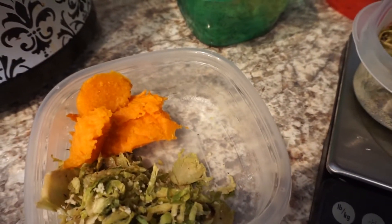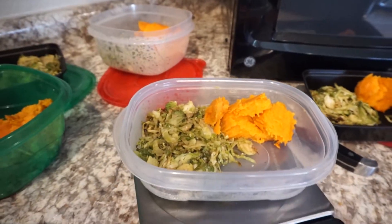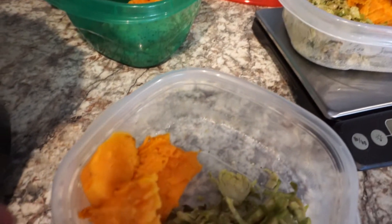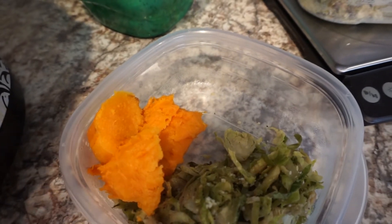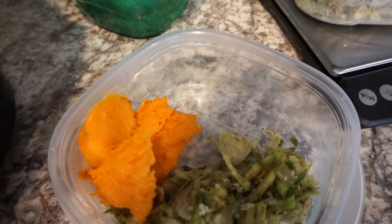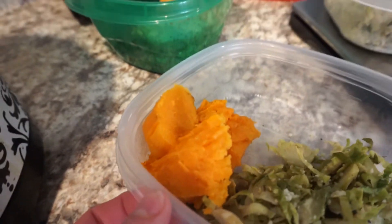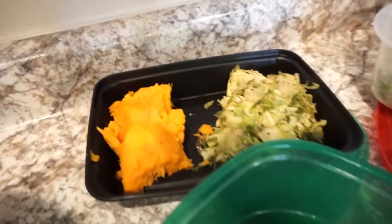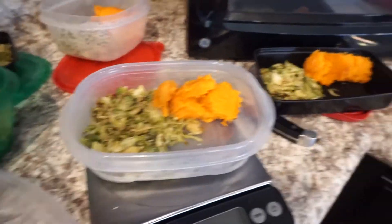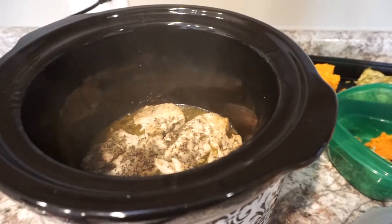The potatoes are done. When you leave the sweet potatoes in the oven for an hour, you take the oven off and leave them in there for another 30 minutes to an hour. It helps just separate the skin from the sweet potatoes and makes them a lot softer and easier to eat - not tough, just soft. It's almost like Texas Roadhouse sweet potatoes if you've ever been there. I've loaded up about three and a half ounces of sweet potatoes in each container and the chicken is about done.